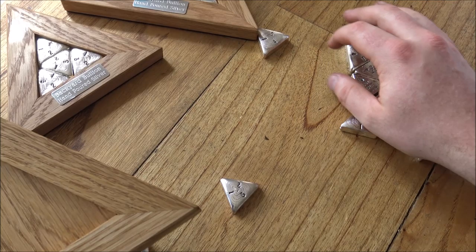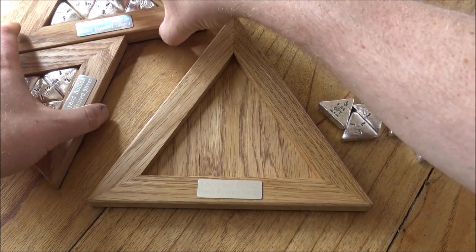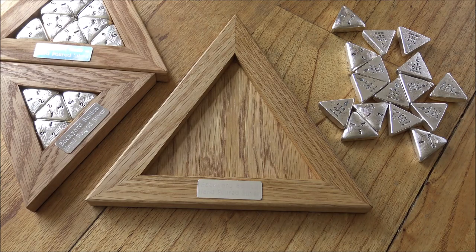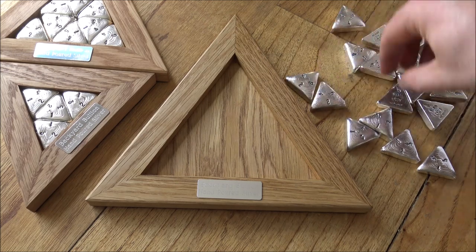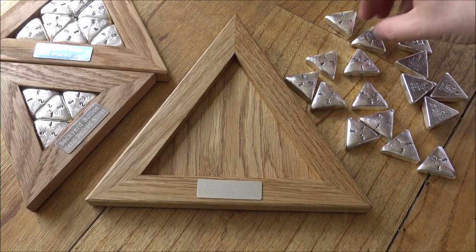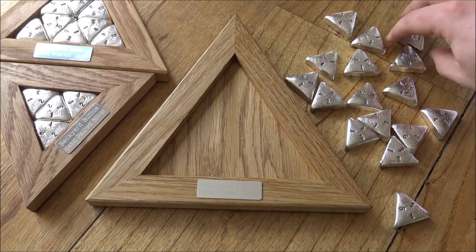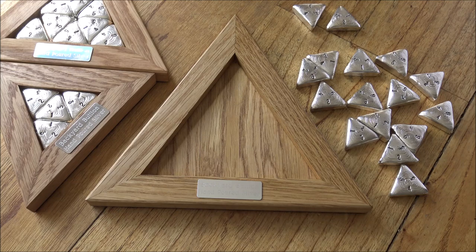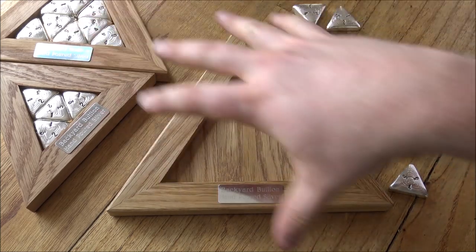I'm going to attempt to play this game and finish it — I don't think I'm going to be able to do it. I'll give you a little secret into the Backyard Bullion filming way of life: I did just try to film and succeed in solving this while talking at the same time — it was a monumental failure. I've solved this puzzle a number of times, once or twice quite quickly, but it does take a lot of brain power to focus. I'm going to try and talk as well so it's not just boring.